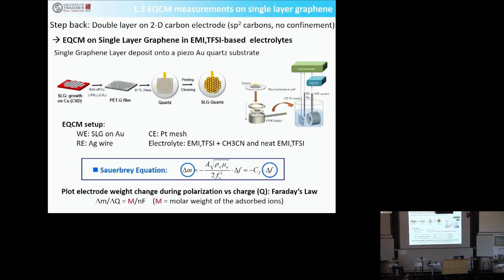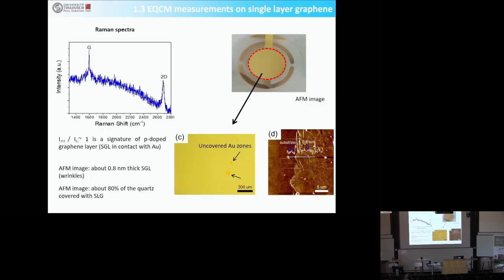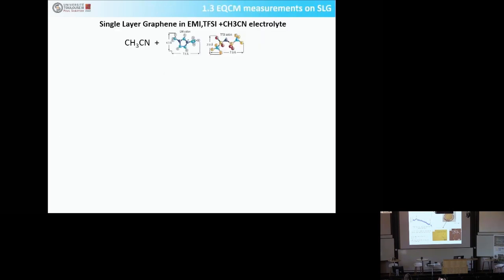We did this on single-layer graphene because those 3D porous carbons are amorphous, whereas single-layer graphene has sp2 carbon. This image shows that you can nicely coat a resonator with graphene. We then took the single-layer graphene and studied the adsorption of ions onto it.